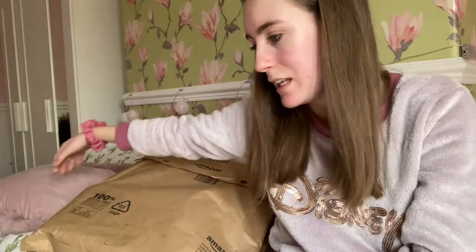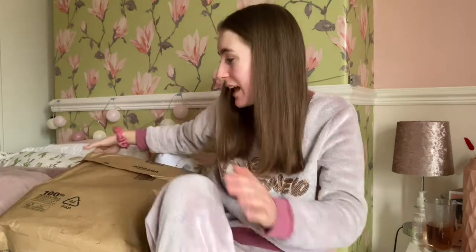Please excuse the fact that I'm in my PJs because honestly it is that time of the month as well, and the last thing I want to be doing is chilling in jeans or leggings.